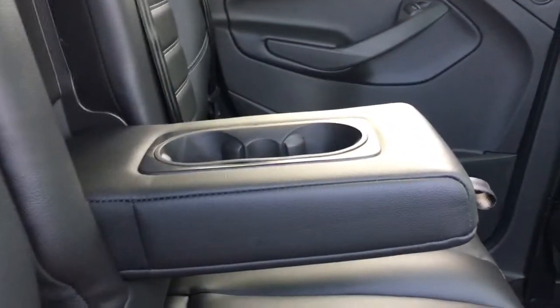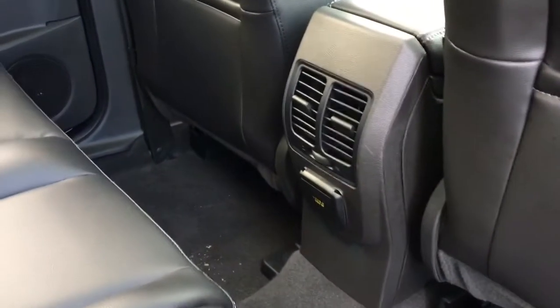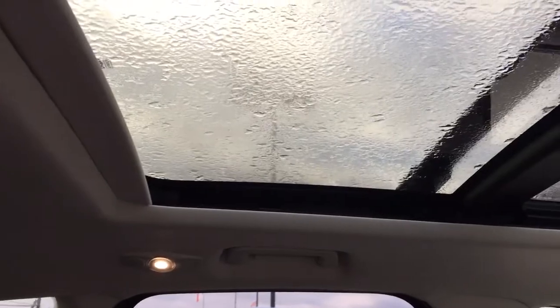In the center you have an armrest with a couple of cup holders. On the back of the front seats you have slim pockets. In the center there's air control as well as a 110 outlet. Up above you have handles, hooks, lighting and that panoramic view.